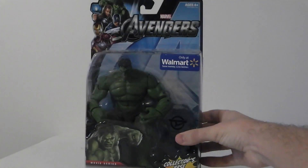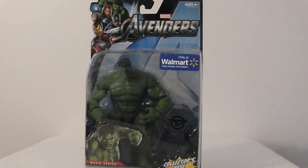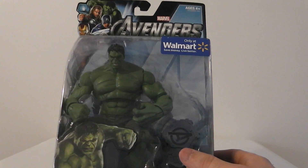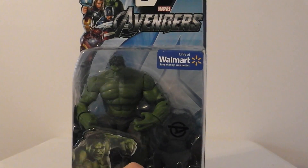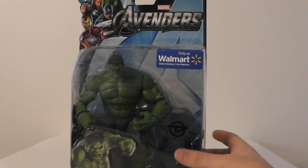We'll move on to number 9, which is the Walmart-exclusive Avengers Hulk figure. I really liked this figure a whole lot, and the new Ultimate Green Goblin is in the same sculpt. There he is. I love the ripped pants here. I love the picture down here, how it says Movie Series and Hulk under it. It comes with a base to stand him on. It says Avengers and has a logo up top.